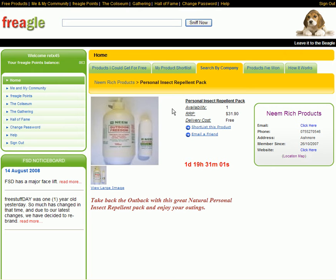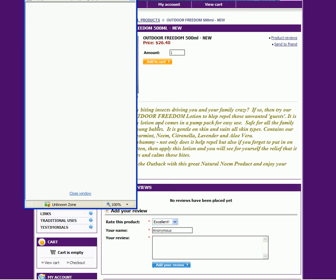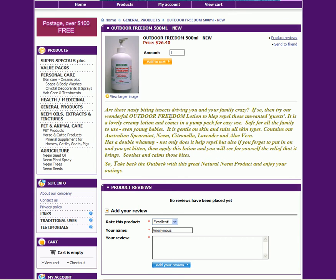Just looking for a little bit of information on this product — not so much there — so if we click through to their site, which I did just prior to here, we've come up with some information. We have the product — view a larger image — and it's called Neem Outdoor Freedom.